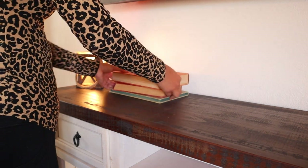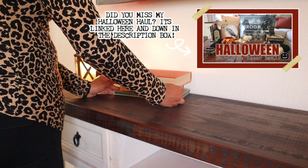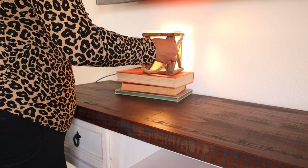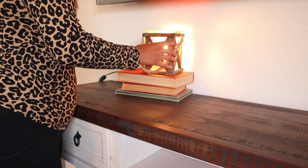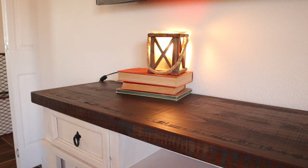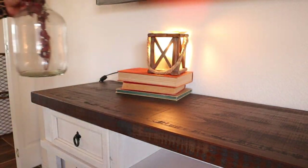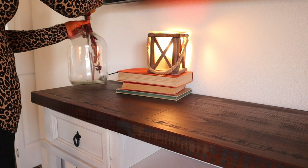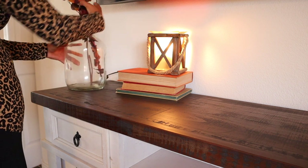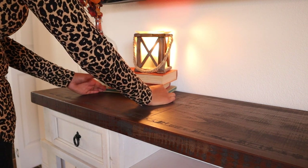Getting started with the console table underneath my TV, I'm just going to go ahead and stack these books right here. You guys will notice that I tried to use a lot of the fall decor I had previously placed because I just absolutely love the color scheme I went with. And I just wanted to reuse a lot of the decor because there's no point in going out and buying a bunch of new decor when you can actually make what you already have work.